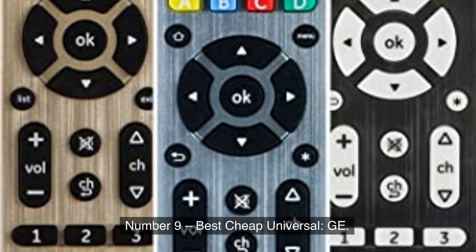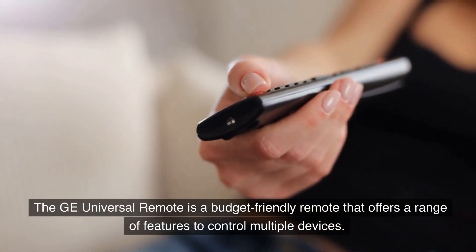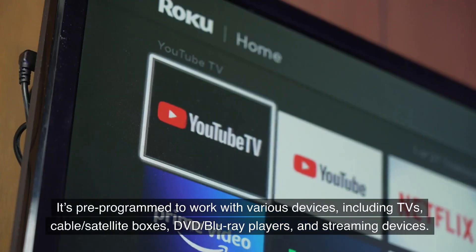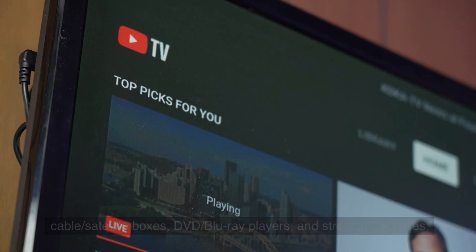Number 9, Best Cheap Universal: GE. The GE Universal Remote is a budget-friendly remote that offers a range of features to control multiple devices. It's pre-programmed to work with various devices including TVs, cable, satellite boxes, DVD, Blu-ray players, and streaming devices.